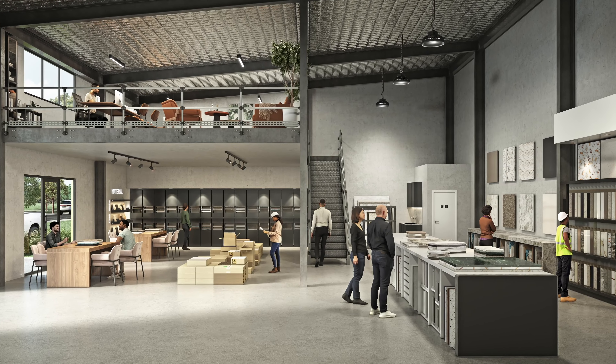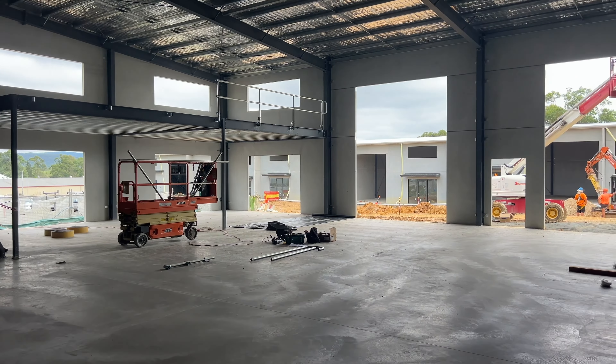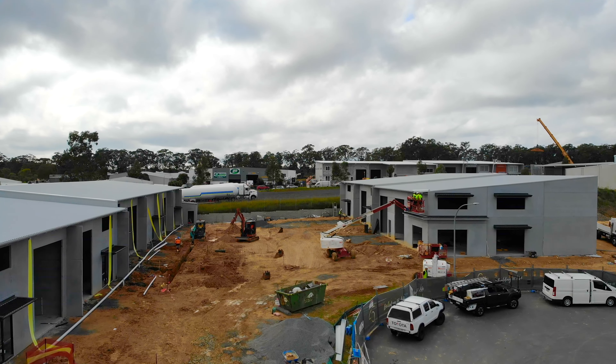We also have four units with mezzanines. All units also have kitchen and bathroom amenities and plenty of on-site parking.